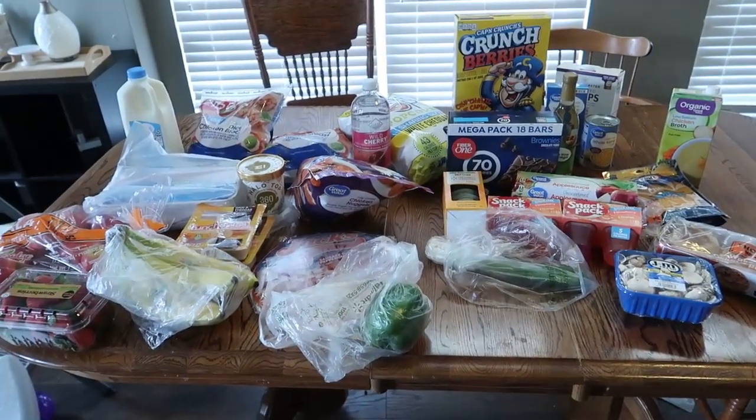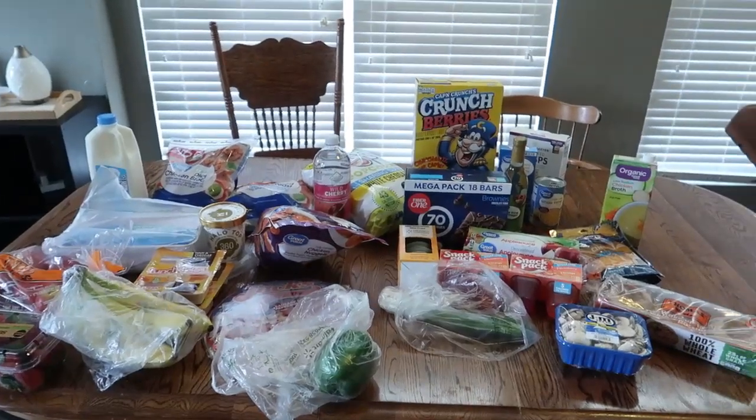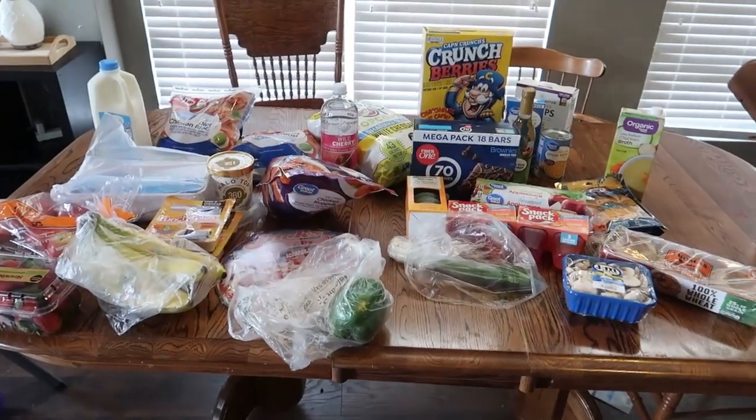So that is all of our groceries for the week — not a lot. We had a couple things left over from last week that we're going to use. I hope you guys enjoyed this haul. If you did, give it a thumbs up and hit that subscribe button, and we'll see you next time. Bye!